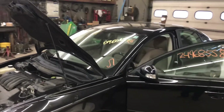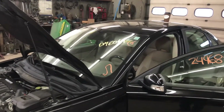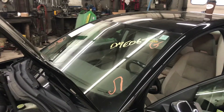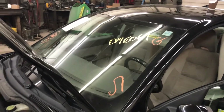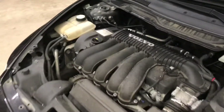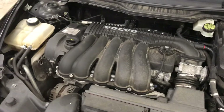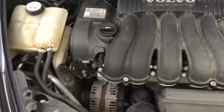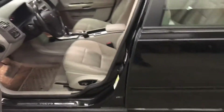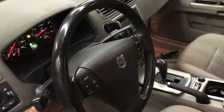This is the engine test for Dynz Auto Parts stock number D19E069, a 2009 Volvo S40 with a 2.4 liter front wheel drive automatic VIN 39. This vehicle has 145,000 miles. It runs and drives.